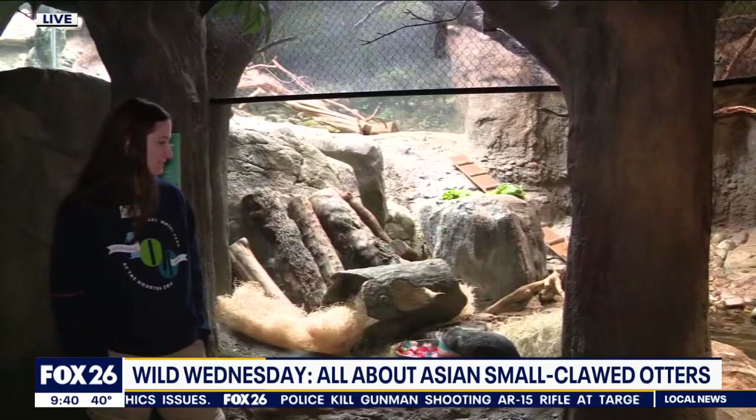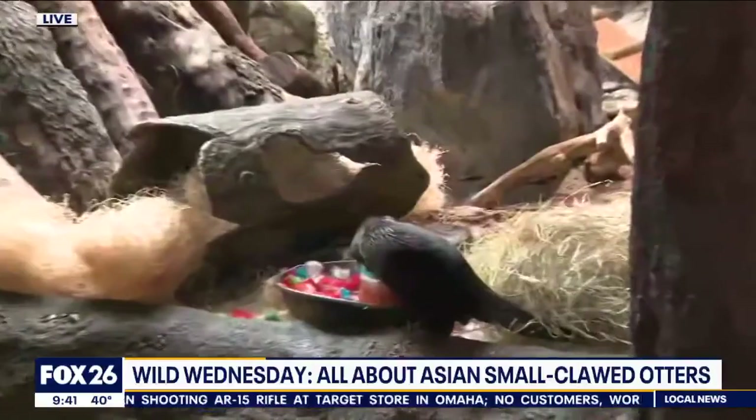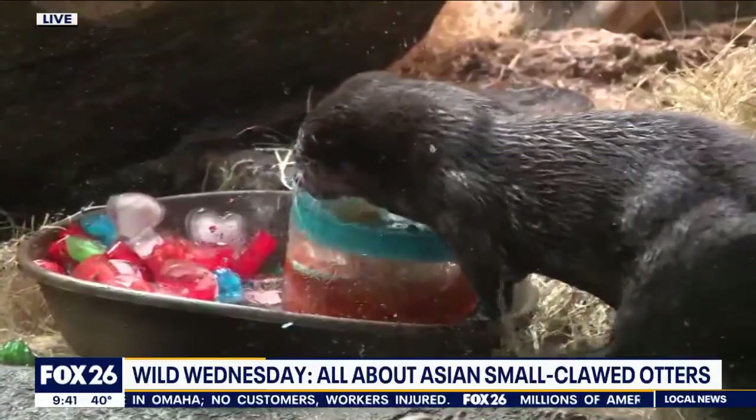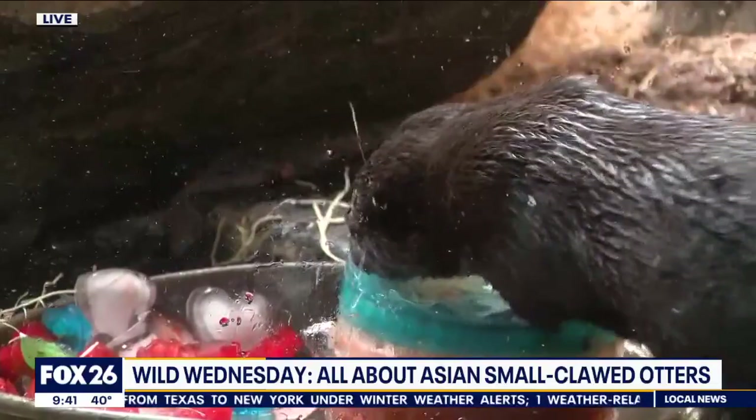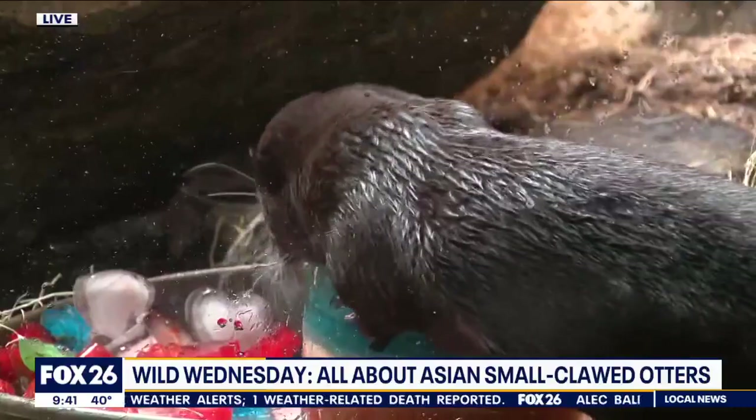How important is it to make it a little bit of a challenge for them to get those snacks versus just having it right there easy for them to grab? They are super smart, so we do like to give them a lot of things that are going to mentally challenge them. In their natural environment, they obviously wouldn't just have food tossed to them, so we try to keep it as natural as we can. They will dig through a lot of substrate to find mollusks and crustaceans and find their food inside the water. This helps them mimic their natural behaviors and keep them mentally and physically sharp.